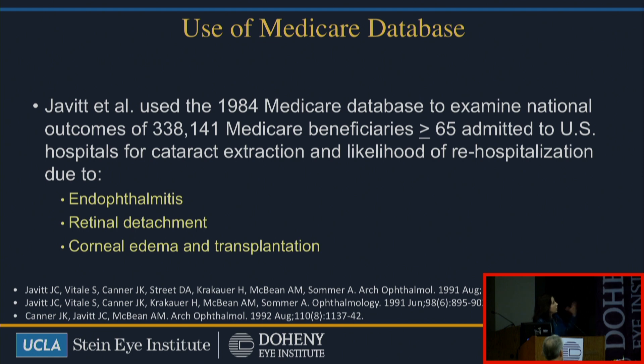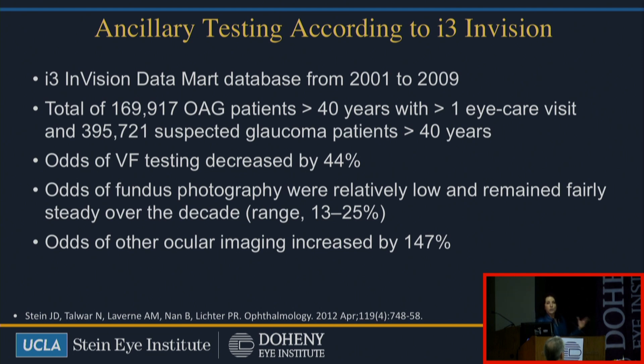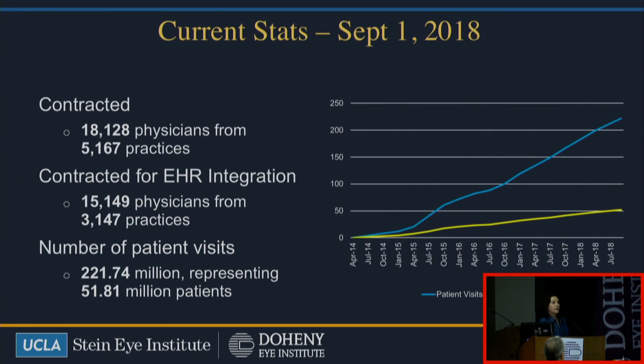I briefly wanted to show you that with the Medicare database, which was from billing, that was one of the first examples of secondary data that we had in the United States. At the time, we're looking at hundreds of thousands of records, which was very important. It got us thinking about secondary data use, especially for looking at rare complications such as endophthalmitis after cataract surgery, also retinal detachments and corneal edema and transplantation — all done by Jonathan Javid in the early 1990s. There's also been the use of Medicare data to look at how we use visual field testing, all done in about 100,000 to 300,000 patients. And these were huge data sets back then. One of the things about the IRS Registry is that it's even bigger than what we were doing back at that time.